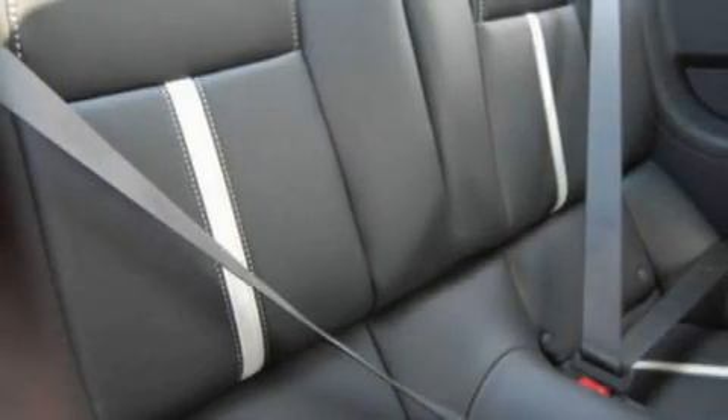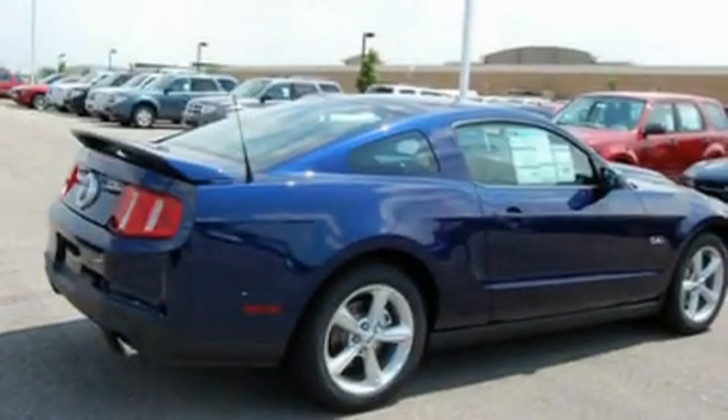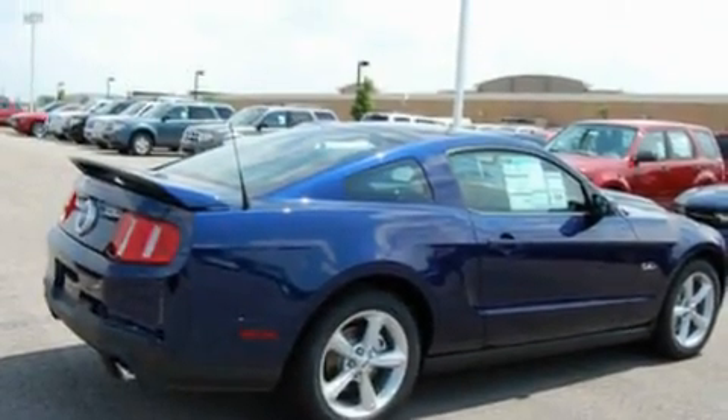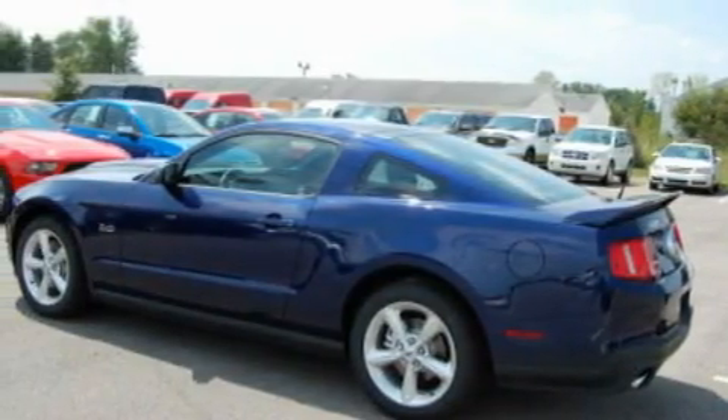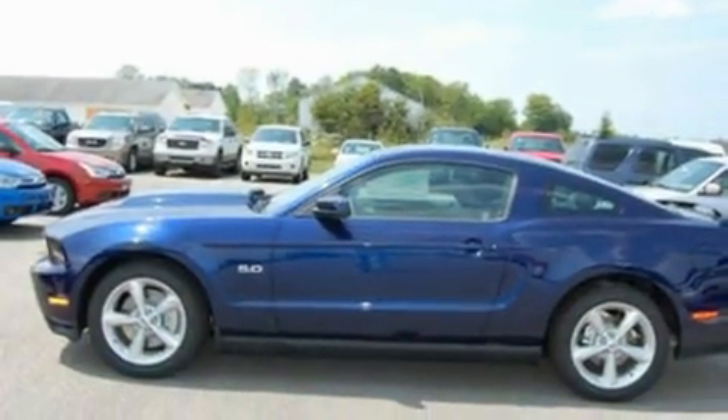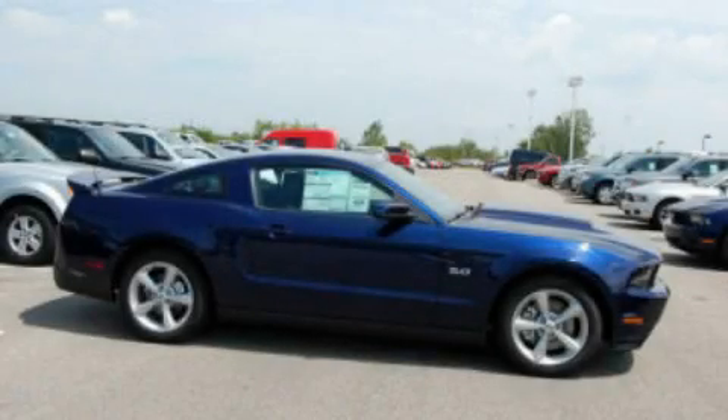Its top features include air conditioning, cruise control, full power accessories, a CD player, a multi-link rear suspension, an engine immobilizer theft deterrent system, 12-volt power outlets, a low tire pressure indicator, a rear window defroster, and a rear spoiler. This automobile won't last long at this price. Call and arrange a test drive now.